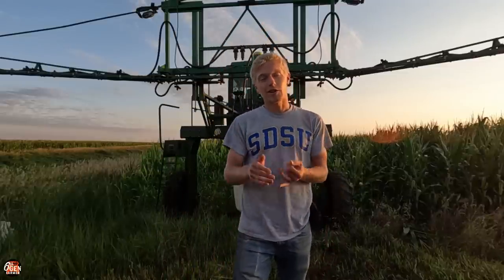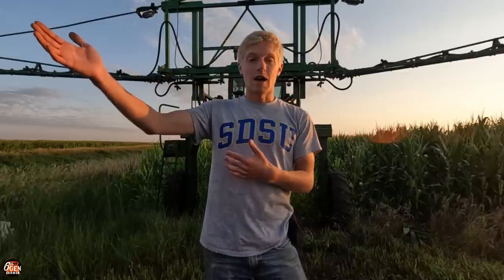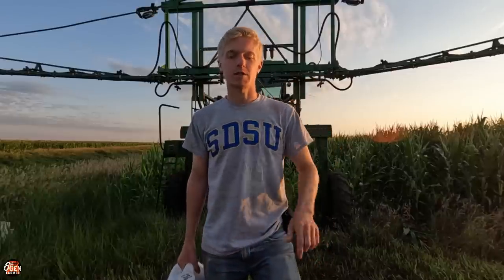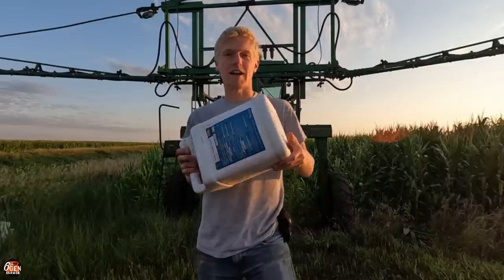We're going to hopefully do a walkthrough in a couple weeks to see how healthy these plants look. Then after harvest, I'll go through and give you guys the results of the trials to see how Approach Prima stacks up against what we've been using and see if there's any yield benefits. If you want to learn more about Approach Prima fungicide, I'll leave a link down in the description — it covers all the benefits, all the diseases it controls, et cetera. Let's get the drone in the air, get this tank filled up.